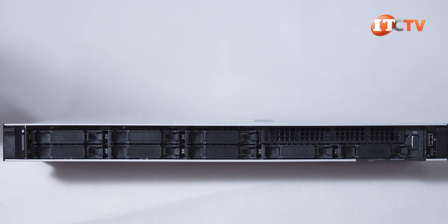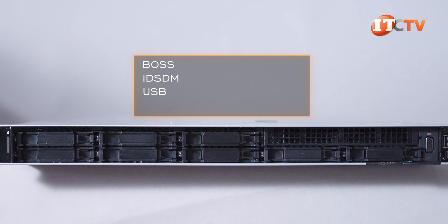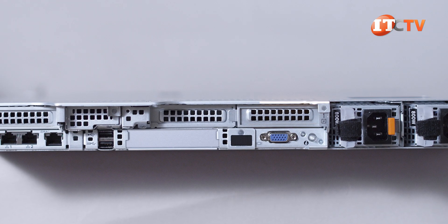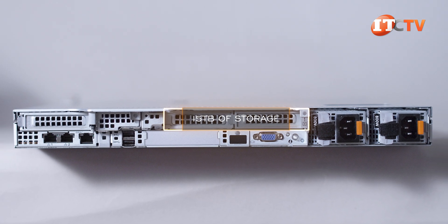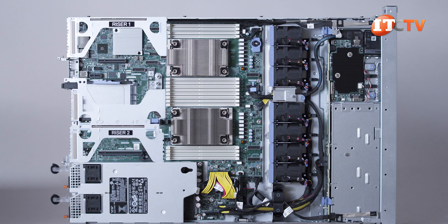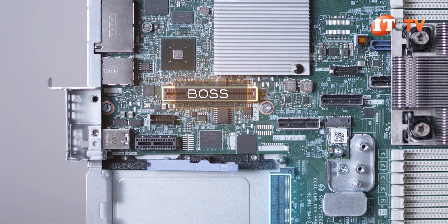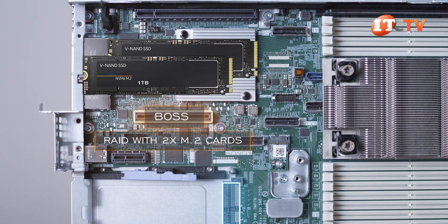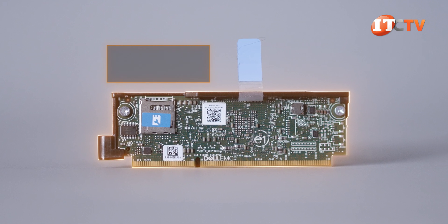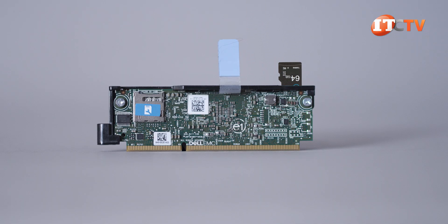For booting the system without using the front drive bays, you have a few options: a BOSS, IDSDM, USB, or the optional rear drive bay with two drives. That optional rear drive cage will provide a little over 15 terabytes of storage, so maybe not the best use for that, even if you can create a hardware RAID. There is a dedicated slot for a boot-optimized storage subsystem, or BOSS, at the back of the system right next to the OCP mezzanine card slot. The BOSS can be used to boot the system, providing a hardware RAID with two M.2 cards. A dedicated slot for a dual SD card module, or IDSDM, is placed right next to the BOSS card slot. It has two SD cards plus a V-Flash card on the other side for storage that can be used by iDRAC.